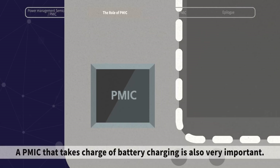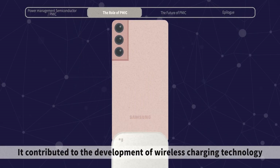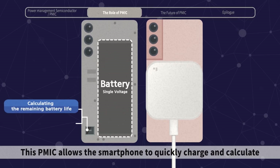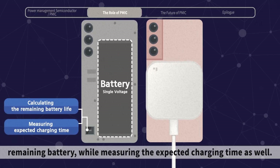A PMIC that takes charge of battery charging is also very important. It contributed to the development of wireless charging technology that has reached the quality of wired charging. This PMIC allows the smartphone to quickly charge and calculate remaining battery while measuring the expected charging time as well.